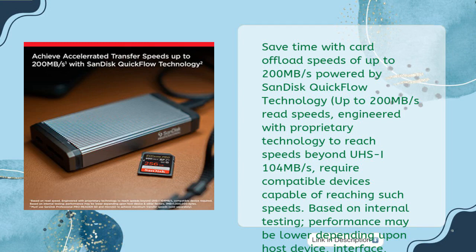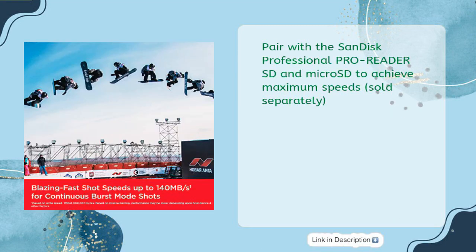Based on internal testing; performance may be lower depending upon host device interface, usage conditions, and other factors. 1 MB equals one million bytes; 1x equals 150 KB/s. SanDisk QuickFlow technology is only available for 64 GB, 128 GB, 256 GB, 512 GB, and 1 TB capacities. 1 GB equals one billion bytes; 1 TB equals one trillion bytes; actual user storage less. Pair with the SanDisk Professional PRO-READER SD and microSD to achieve maximum speeds, sold separately.